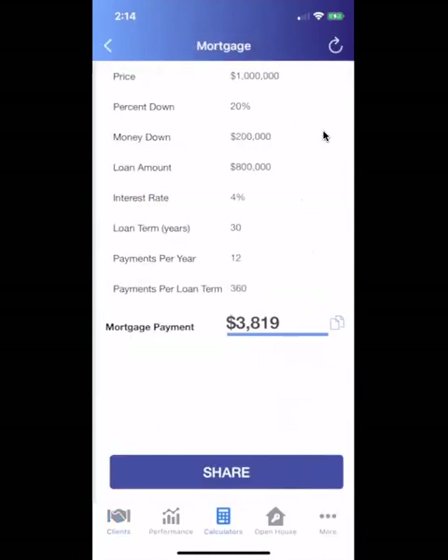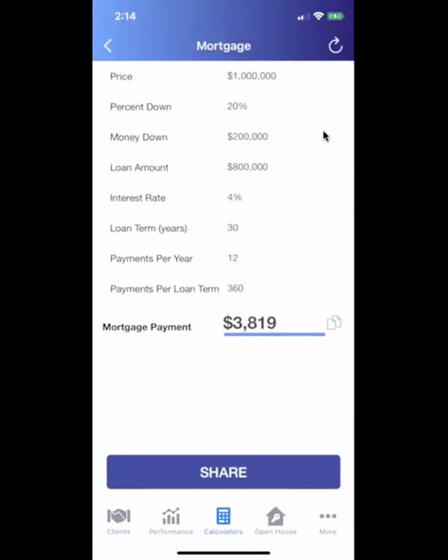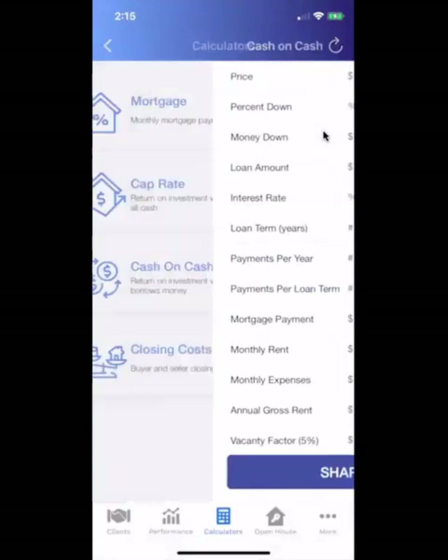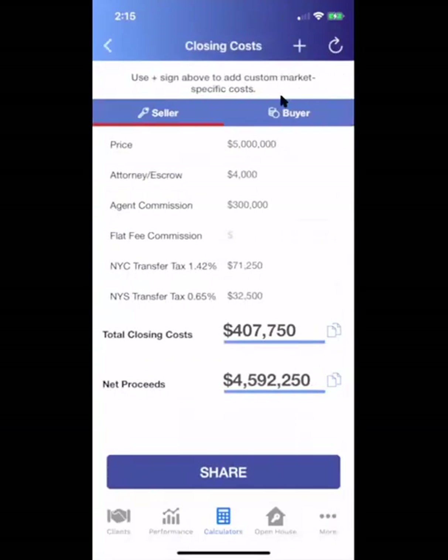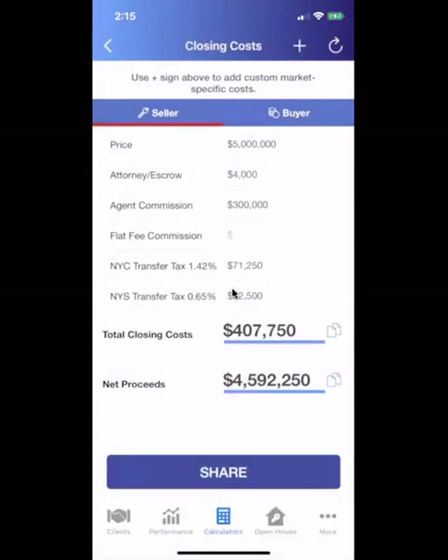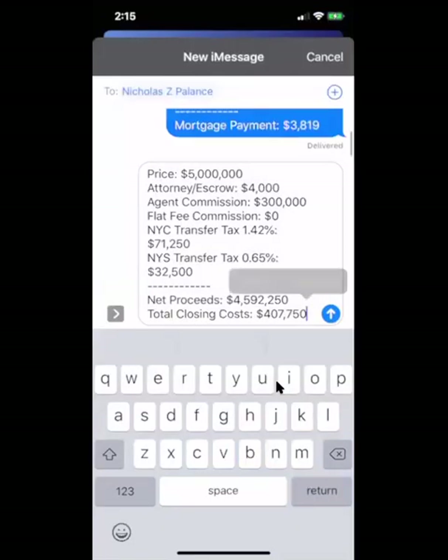We've got several calculators here, and what we do a little differently is we make these an opportunity to communicate with the client — especially if only one decision maker is there during the showing. You can click very quickly on the mortgage calculation and text or email it. We have cap rate, cash on cash return, and closing costs with two tabs for buyer or seller. They're also customizable, so you can add whatever you need for your market. In New York City, I can add my transfer taxes, delete items by swiping, or add a custom percentage or dollar amount to the closing schedule. That way, at a listing presentation, you can give them the net proceeds right on the spot and share it with the click of a button.